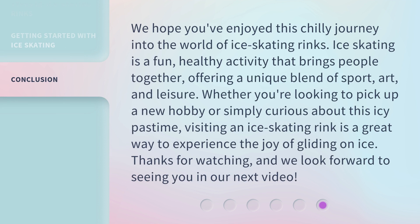We hope you've enjoyed this chilly journey into the world of ice skating rinks. Ice skating is a fun, healthy activity that brings people together, offering a unique blend of sport, art, and leisure. Whether you're looking to pick up a new hobby or simply curious about this icy pastime, visiting an ice skating rink is a great way to experience the joy of gliding on ice. Thanks for watching, and we look forward to seeing you in our next video.